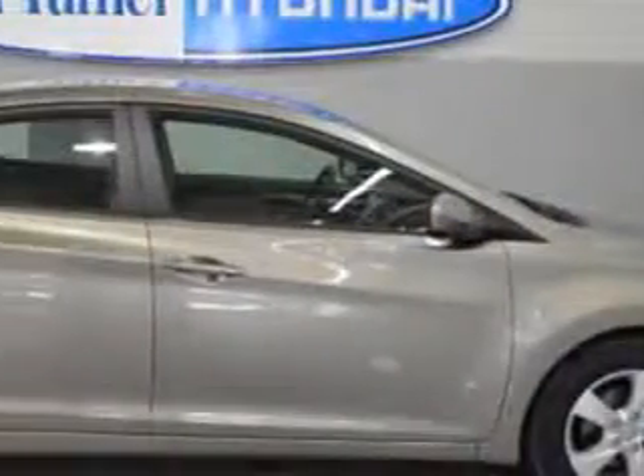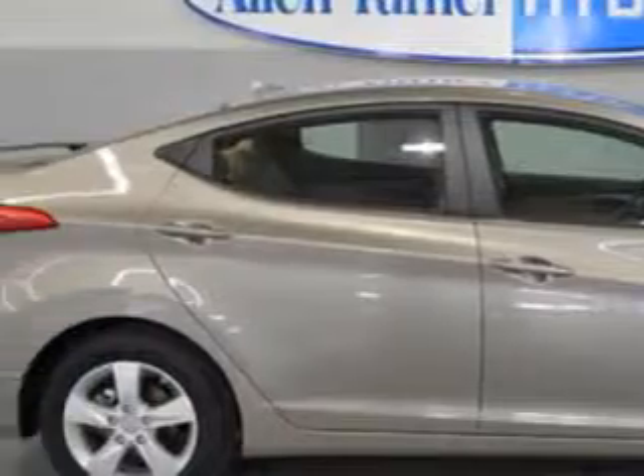Check out this Desert Bronze 2013 Hyundai Elantra sedan, equipped with a 4-cylinder engine and an automatic transmission.